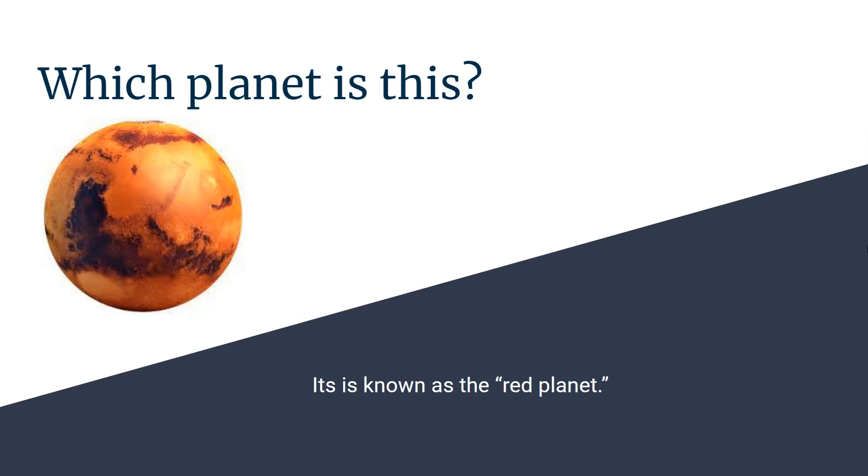Which planet is this? It's known as the red planet. Mars.